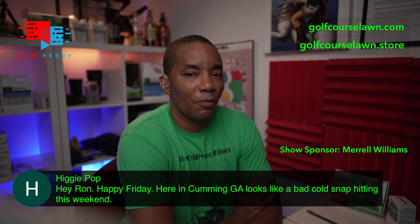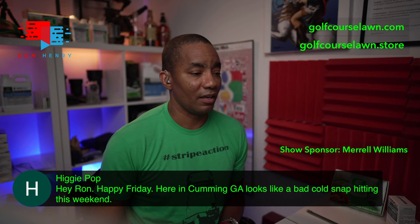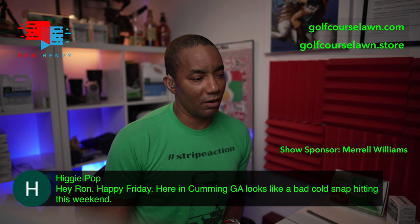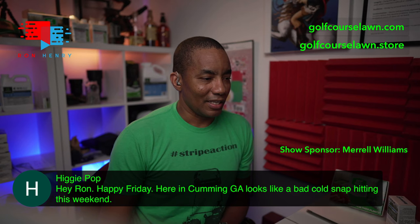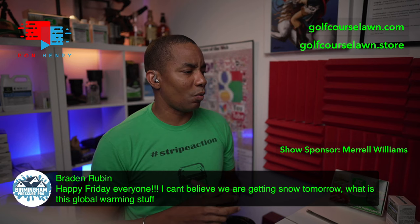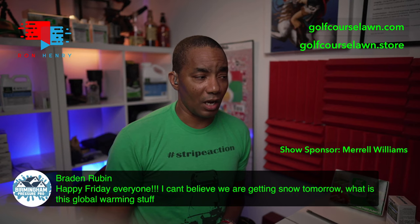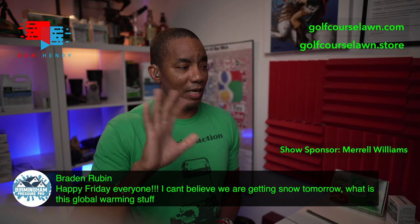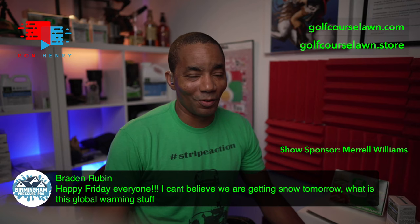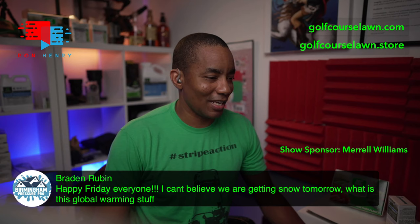Next up is Higgy Pop — Happy Friday Higgy. He says it looks like a bad cold snap hitting this weekend. Yes, tonight and tomorrow night, then we're hopefully back to the warming trend again. Brayden Rubins says: I can't believe we're getting snow tomorrow. Where are you, Brayden? Hopefully not in Georgia. If you are in Georgia, we are not talking about snow. I tell you what, if we get snow tomorrow I'm going to blame you — squarely your fault. I heard cold weather, maybe a bit of freezing rain, but not snow. Keep that evil wherever you are — we don't want any of that here in Northeast Georgia. King Con says Mother Nature is having hot flashes and then snapping back to cold.